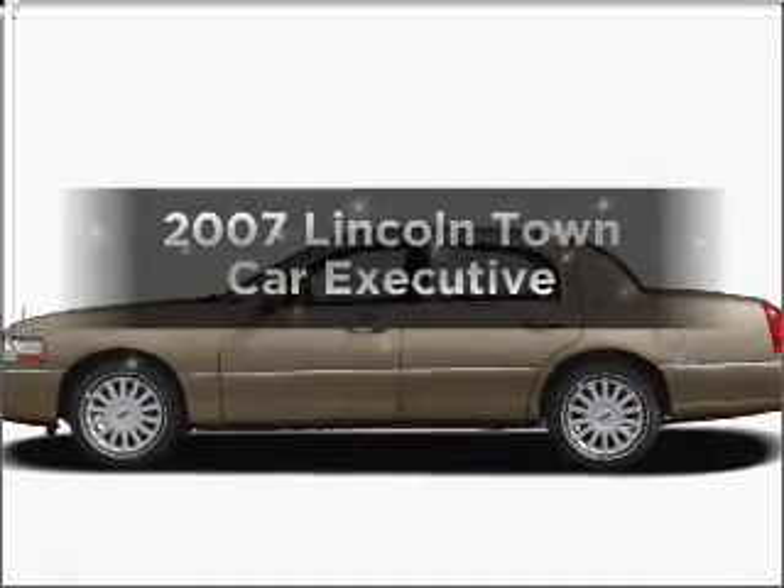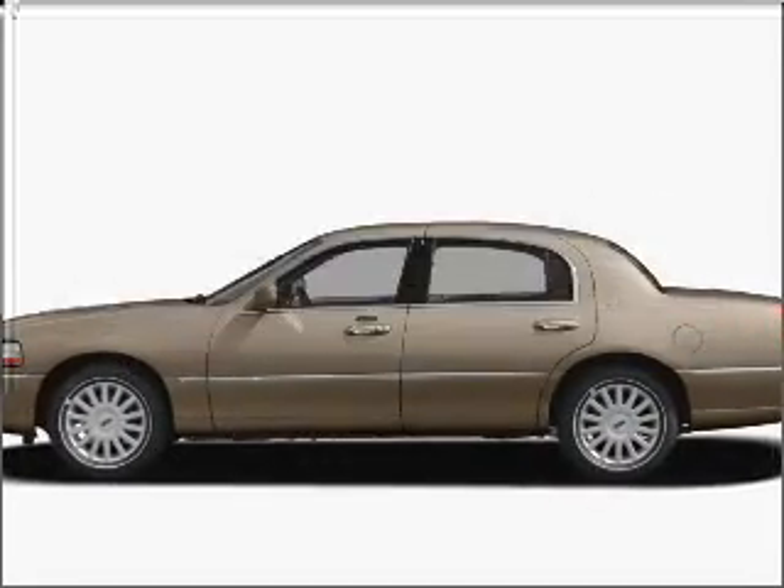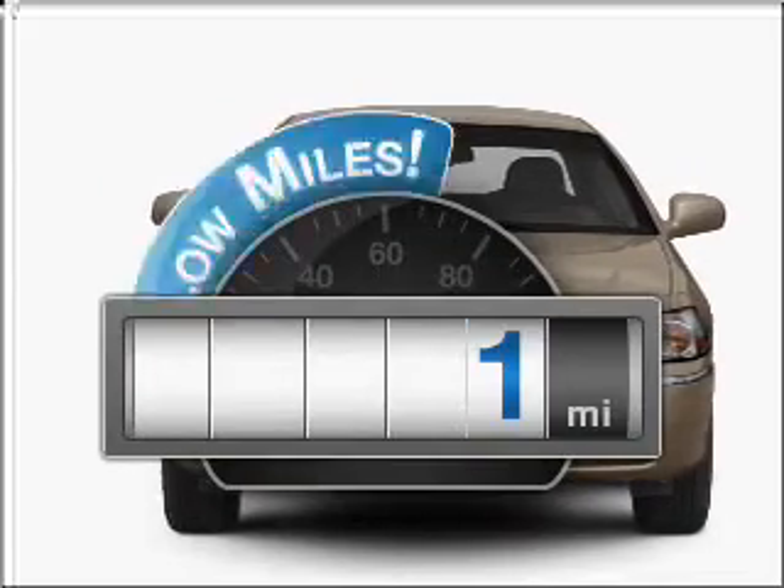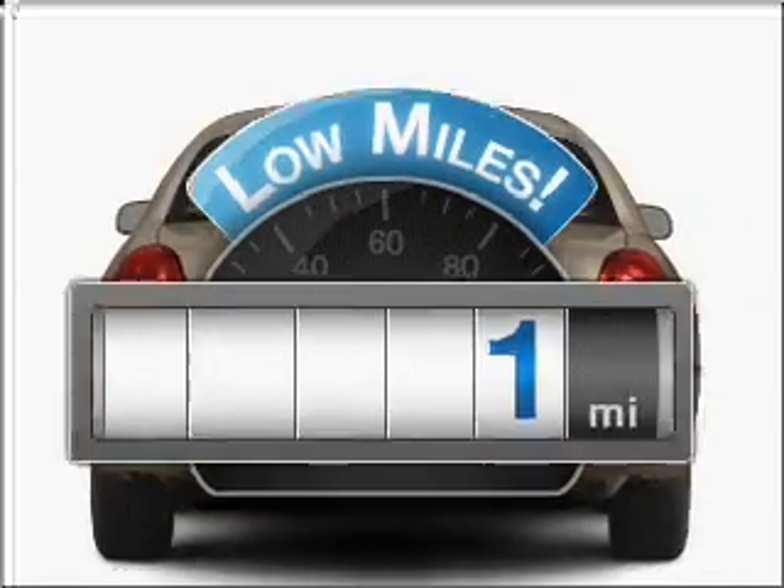Check out this 2007 Lincoln Town Car. Everything you need under one roof with this great vehicle. With low miles, this automobile will take you far and get you where you want to go.